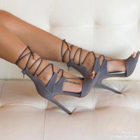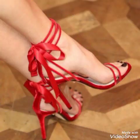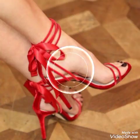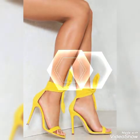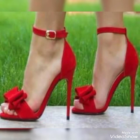Friends, I suggest you to watch this video till the end for more designs and more ideas. Dear friends, update your wardrobe with these glamorous beautiful high heel sandals. When you wear these stylish sandals you can look more beautiful and more confident.